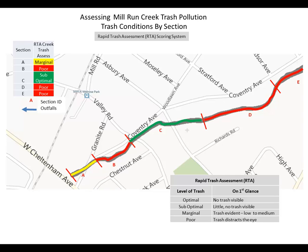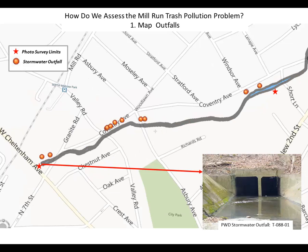I've applied that technique to sections of Mill Run, subdivided into sections A, B, C, D, and E, and classified each according to the RTA criteria. Outfall locations are shown on an ArcGIS Explorer map, which is a freely available tool usable by citizen scientists as well as public agencies. The map shows the survey limits as well as the outfall locations.